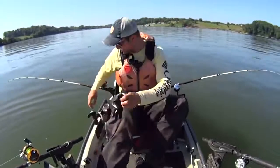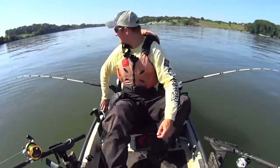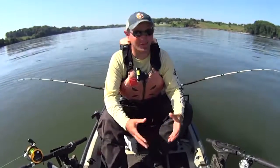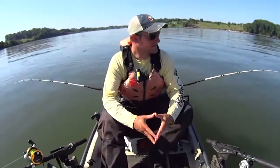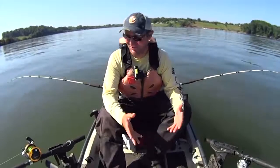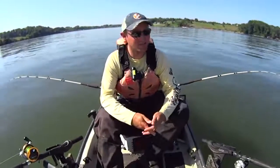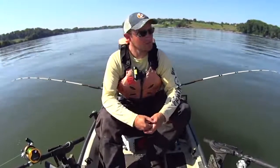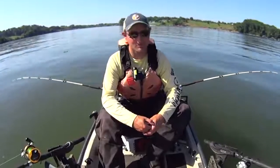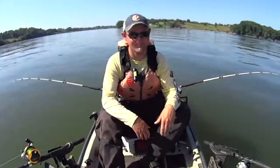It's 10:06 now. The pleasure boat traffic is picking up but it's not as bad as I thought it was going to be at this point, so I may ride it out a little longer and see if some fish get active. Here lately it's kind of been 9 to 10 a.m. when I've been getting my better fish anyway. But I'm definitely not gonna stay a whole lot later because once all these people take over the water, I'm out.